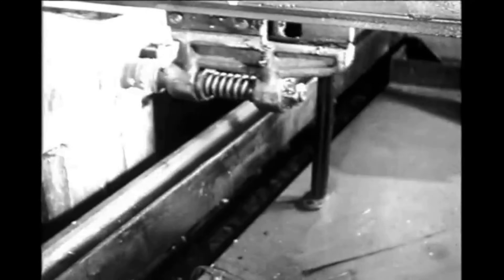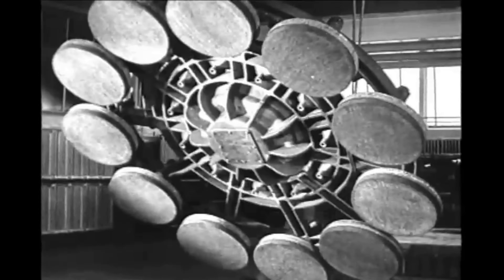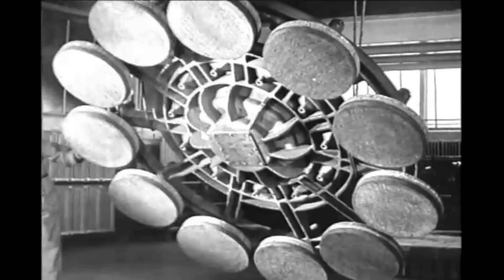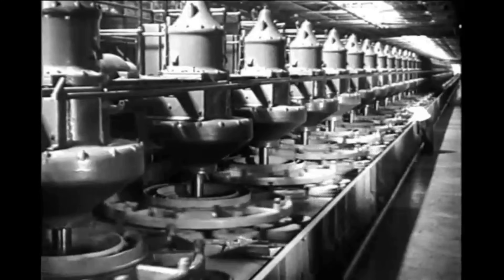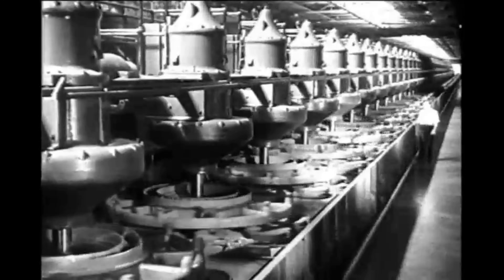Conveyors carry the glass sheet, still firmly held on its iron bed, to the polishing line. Covered wheels fed with a supply of iron oxide and water do the polishing. Revolving on the glass surface in the same manner as the grinding units, the units in the giant grinding and polishing lines in the Ford glass plant weigh many tons, yet they are accurate and controlled with split-hair precision.